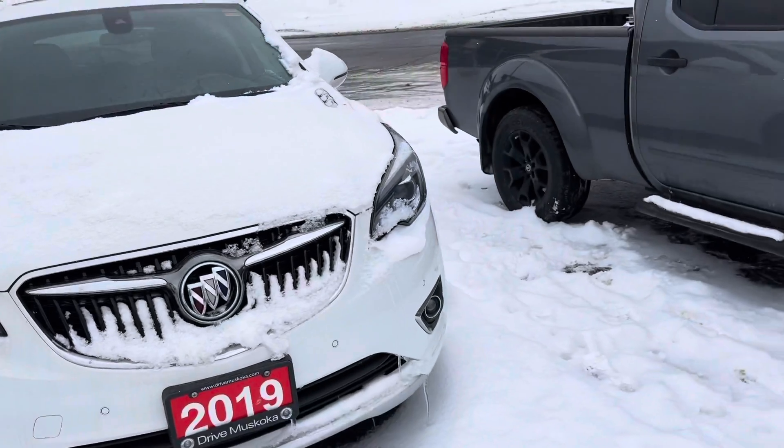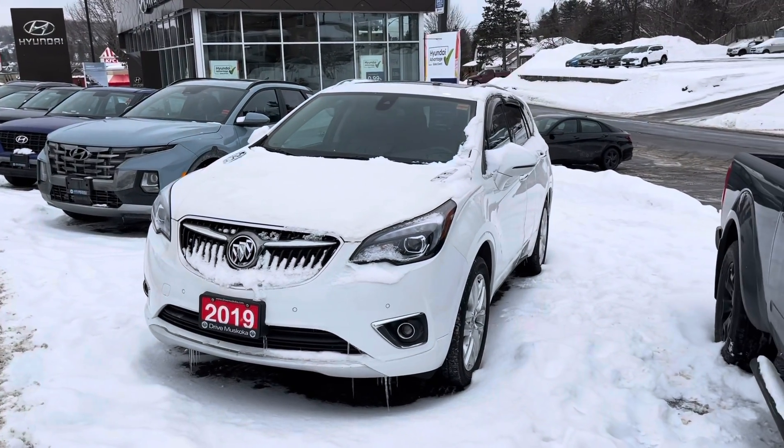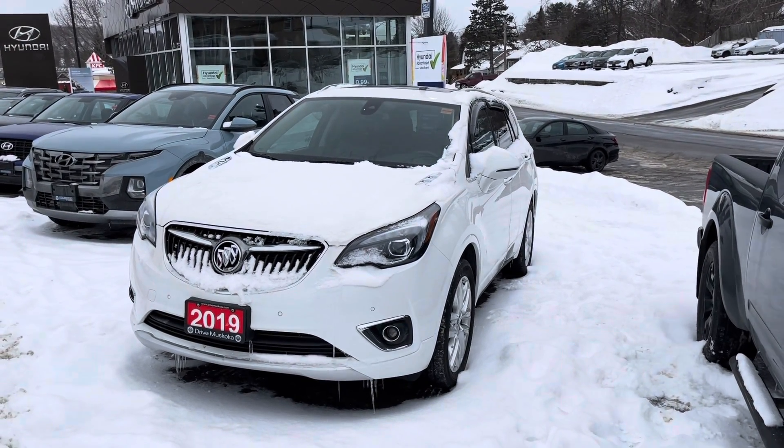There you have it. All in all, I think this is a great SUV option. I hope you enjoyed this walkthrough video — let me know your thoughts. Thank you.